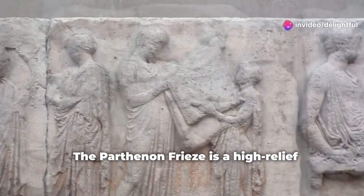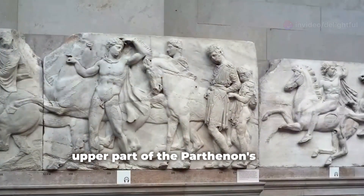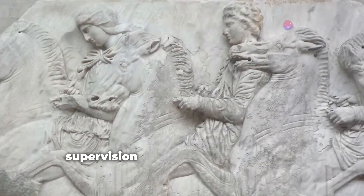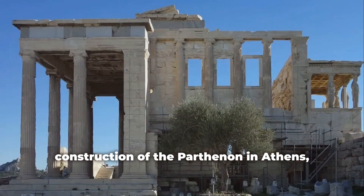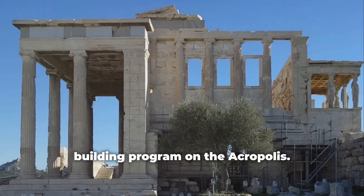The Parthenon Frieze is a high-relief marble sculpture created to adorn the upper part of the Parthenon's naos, the inner chamber of the temple. It was designed and executed under the supervision of the renowned sculptor Phidias between 443 and 438 BCE during the construction of the Parthenon in Athens, which was part of the larger Periclean building program on the Acropolis.